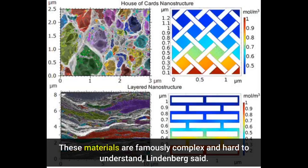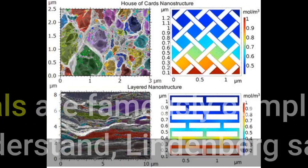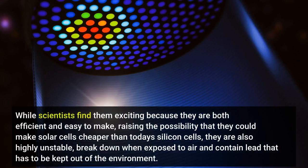These materials are famously complex and hard to understand, Lindenberg said. While scientists find them exciting because they are both efficient and easy to make, raising the possibility that they could make solar cells cheaper than today's silicon cells, they are also highly unstable, break down when exposed to air, and contain lead that has to be kept out of the environment.